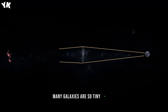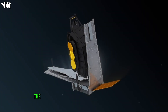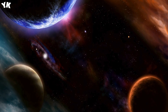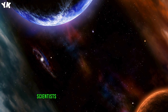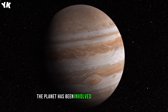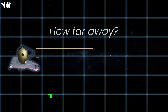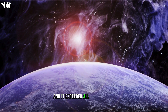Many galaxies are so tiny and dim that no telescope has ever detected them before. The starting point for the JWST was our solar system. This is Jupiter as captured by the telescope. Scientists decided to get an image of the gas giant while the telescope was still being tested. Since then, the planet has been involved in many photoshoots — a way for researchers to assess the real capabilities of JWST, and it exceeded all expectations.